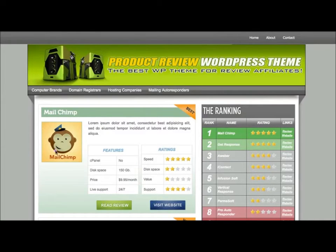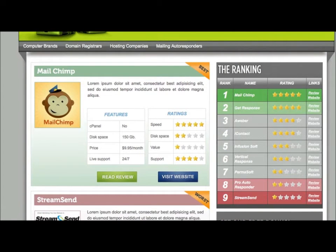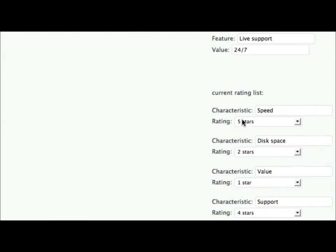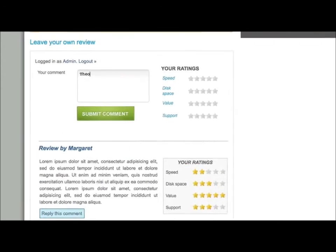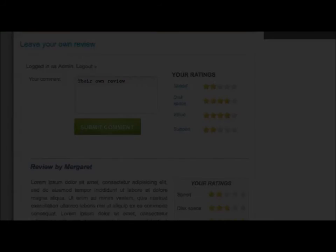Here's another important feature of the theme: the Features and Ratings boxes. You can assign your own list of features and ratings to each product in order to make it easy for your visitors to understand the product's strong and weak points. At the WordPress admin dashboard, you simply select the number of features and ratings you want to assign to each post. Moreover, your visitors can also leave their own reviews with their own ratings. That will make your review blog more credible, and people will come time and time again to read other people's opinions, further increasing your traffic, authority status, and Google ranking. Like in any other WordPress blog, you can turn the comments off if you wish.